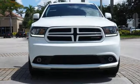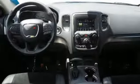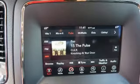Remote engine start, dual zone climate control, V6 engine, aluminum wheels, gas pressurized shocks, and power heated mirrors.